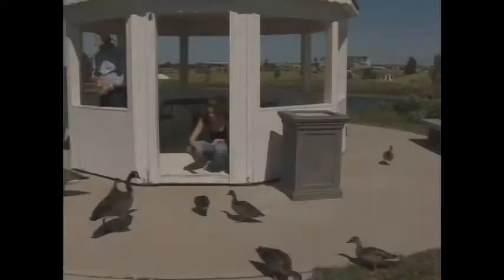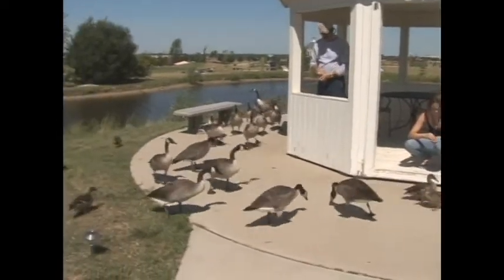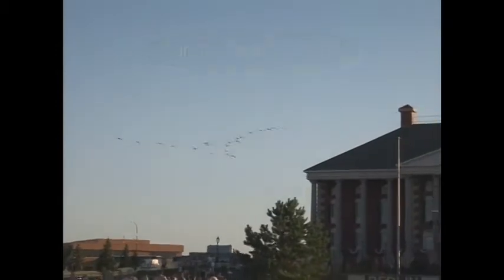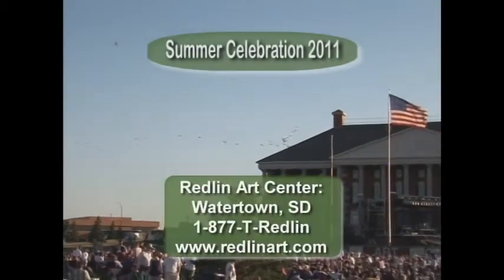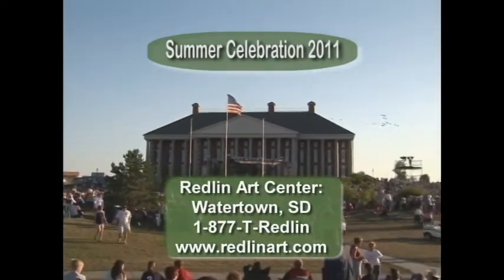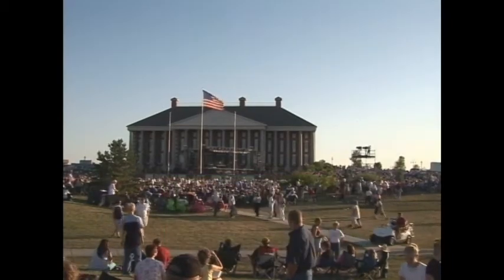If you have the opportunity to visit the Redland Arts Center in Watertown, South Dakota, you'll not only be amazed by Terry's artwork, but the building itself is a masterpiece. The Arts Center is open throughout the year and admission is free. For more information on the Redland Arts Center, you can contact them at 1-877-T-REDLAND or on the web at www.redlandart.com.